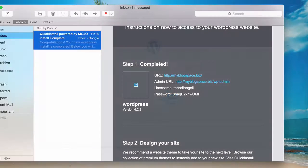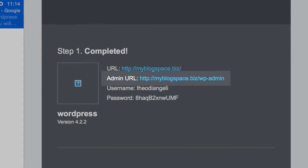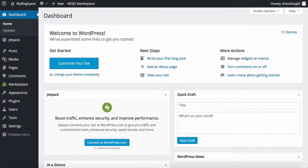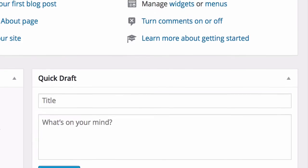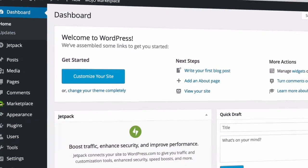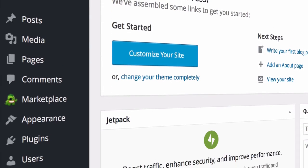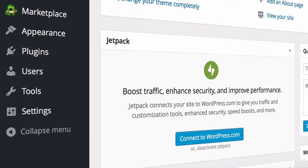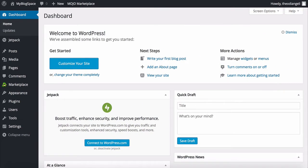Head over to your emails, find the link and your username and password, make a note of them, and click the link — you'll be at the login page for your website. Now type in your details and you're in. Congratulations! You've now set up your blog and it's live on the internet. This is your dashboard where you can customise your blog. You have a toolbar on the left with lots of different options such as posts, pages, comments, appearance, plugins and settings.